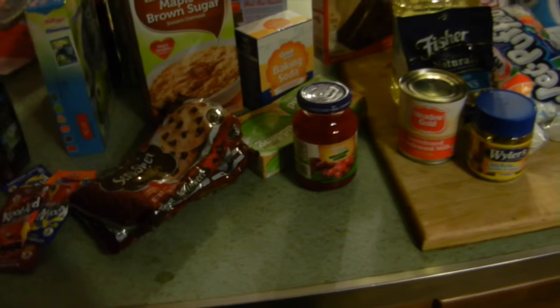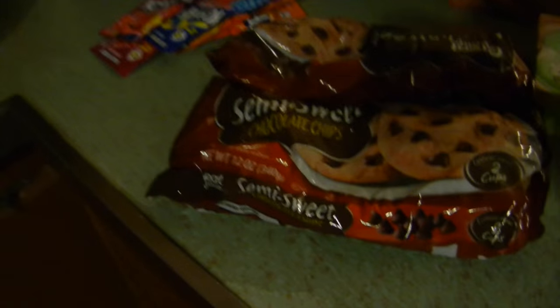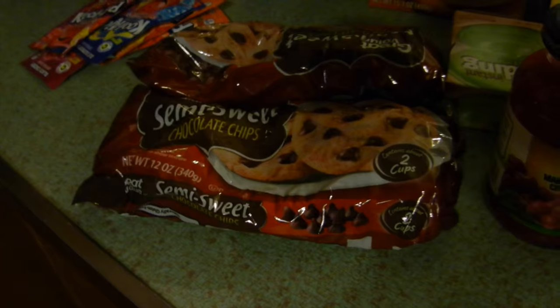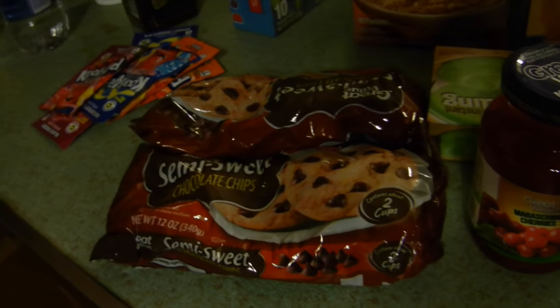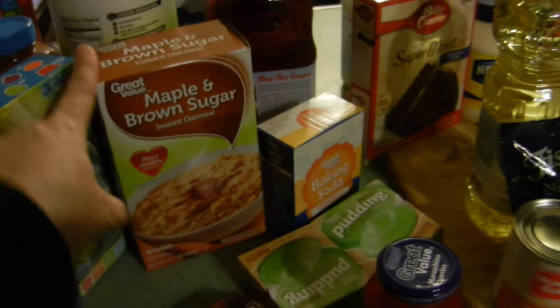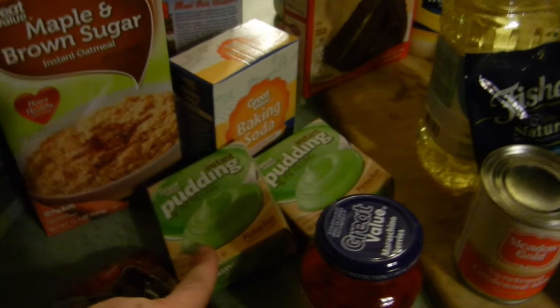This is our pantry stuff. We have some Kool-Aid and two bags of semi-sweet chocolate chips - one is for crockpot hot chocolate that we're going to make tomorrow, the other one is for McKenzie's Christmas cookies. Most of this stuff is baking essentials because McKenzie is making Christmas cookies tomorrow. We have some fruit snacks and some maple and brown sugar oatmeal.